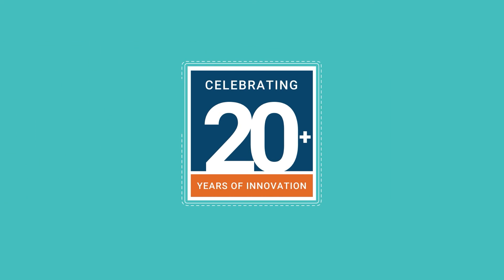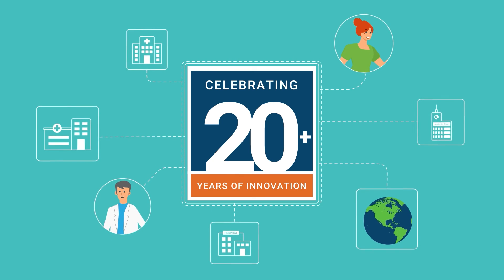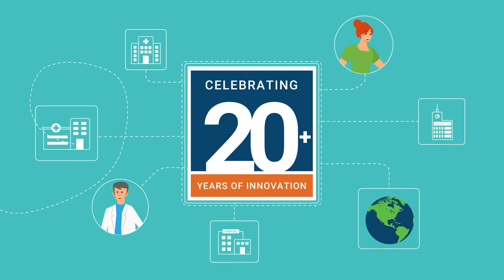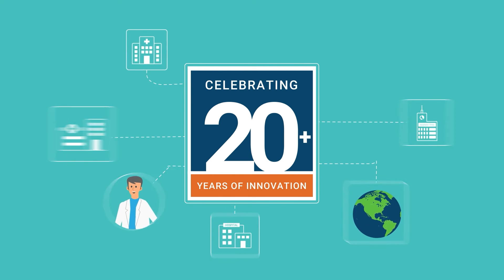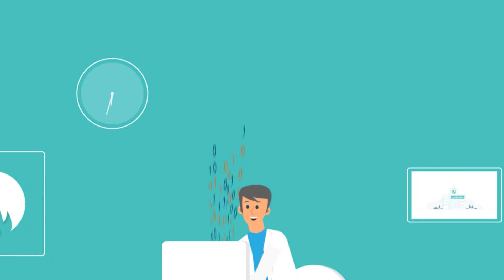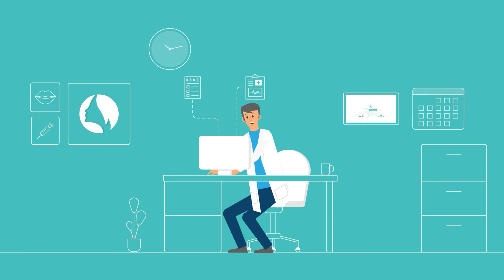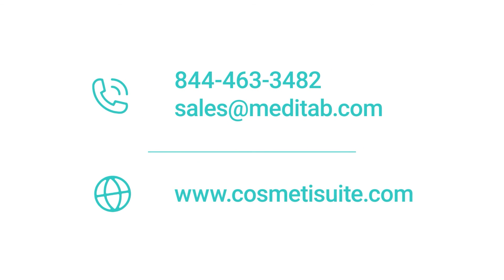Building on more than 20 years of experience and industry innovation, CosmetaSuite has helped organizations like yours cut down on paperwork, save operational costs, and boost patient retention rates. It's a system that digitizes your entire workflow, making patient care as efficient and cost-effective as ever. Discover the beauty of CosmetaSuite. Schedule a personal demo today.